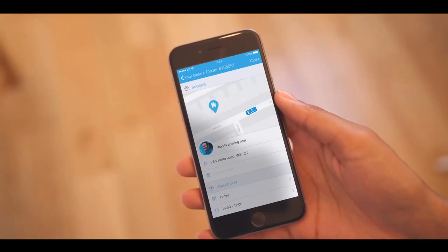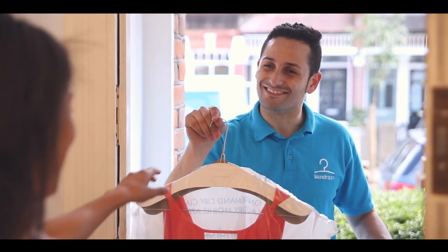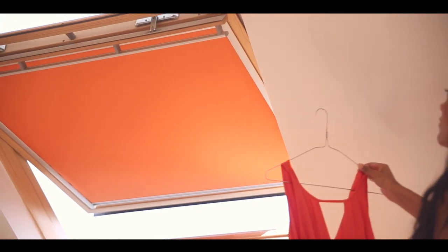You can even track your clothes on their journey right to your door, just like Uber. It couldn't be easier. Whether you need your shoes repaired, your shirts ironed or dresses dry cleaned, Lawn Drap is the smart and affordable way to take care of what you wear.